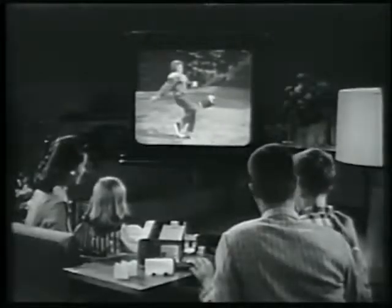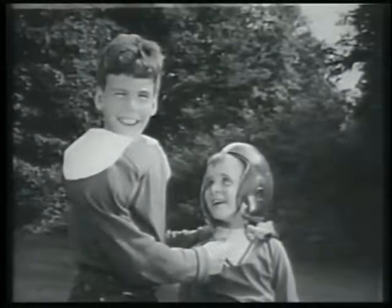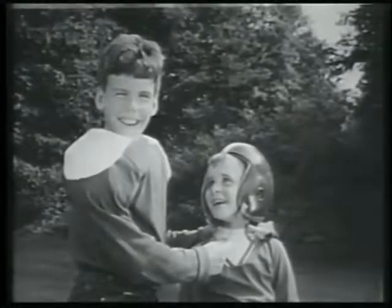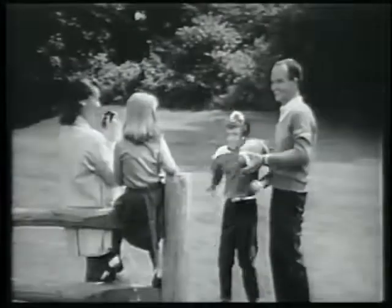Big as life. Imagine showing pictures of your own youngsters as big as they are, and in glorious color. It's easy with Kodak color slides.